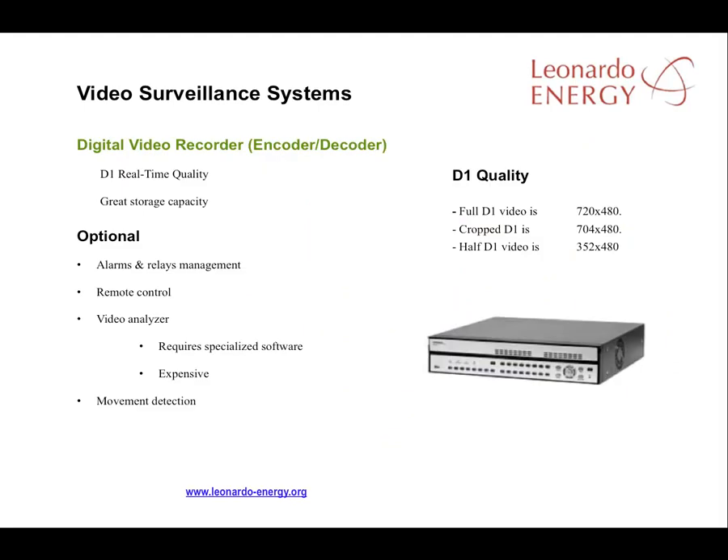Many video surveillance systems come with integrated devices that work as both an encoder and a decoder of the video system, while also allowing the addition of alarms and relays so that the PV facility can be monitored and controlled remotely. These systems normally integrate greater storage capacity and allow the addition of a range of devices for different tasks. Commercial solutions that integrate all devices are not so expensive nowadays — they work well and are to be recommended.